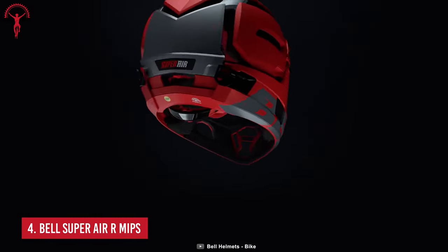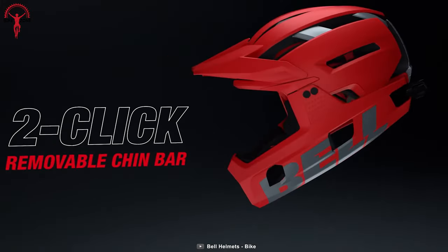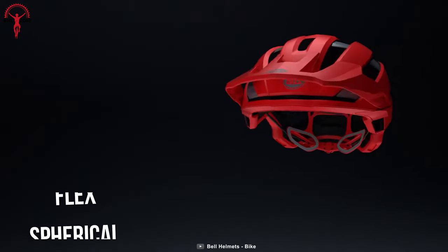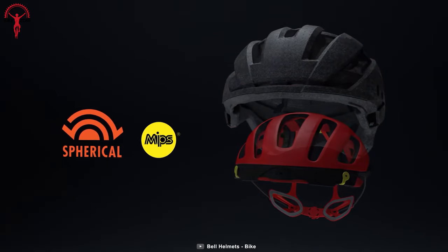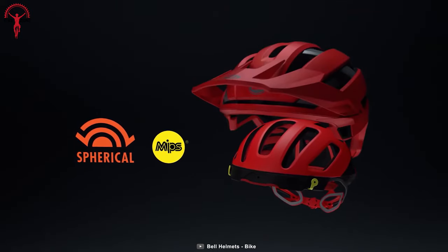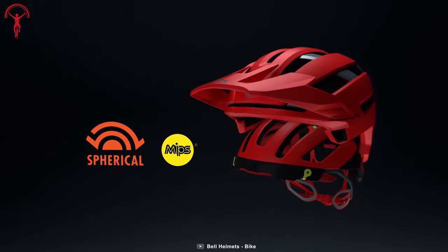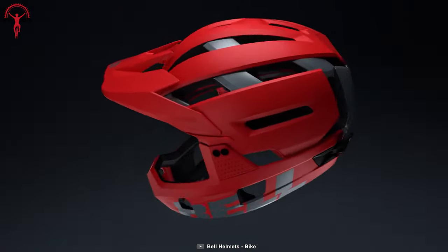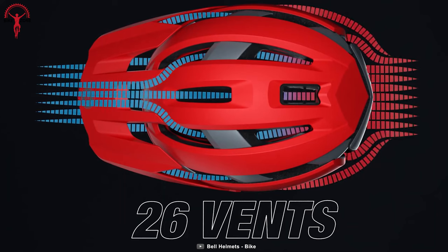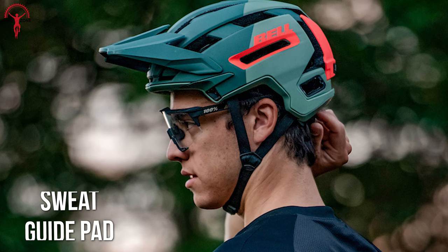Meet the Bell Super Air R MIPS. This helmet provides a simplified chin bar removal capability and intense ventilation while possessing a lighter weight than its forebears. With Flex Spherical technology combined with MIPS technology, you get more robust protection against high-speed and low-speed shocks. Further, the EPS foam and the in-molding polycarbonate shell are ready to withstand significant impacts. It features over-brow ventilation, which utilizes intake ports on the helmet's brow to route cold air through the air channel structure for thorough airflow. And the sweat guide pad ensures that no moisture gets into the eyewear.